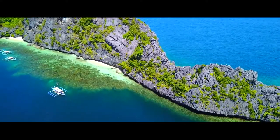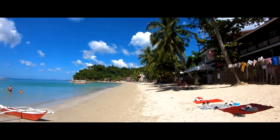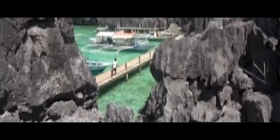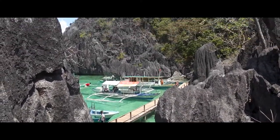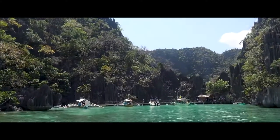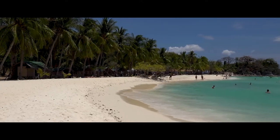A paradise of unspoiled beaches and tropical jungles, Palawan is known for its limestone rock formations that rise out of the turquoise sea to create a postcard-perfect landscape. One of over 7,000 islands in the Philippines, the idyllic destination attracts nature lovers wanting to explore El Nido's hidden beaches, world-class diving sites in Coron, and the underground river in Puerto Princesa.